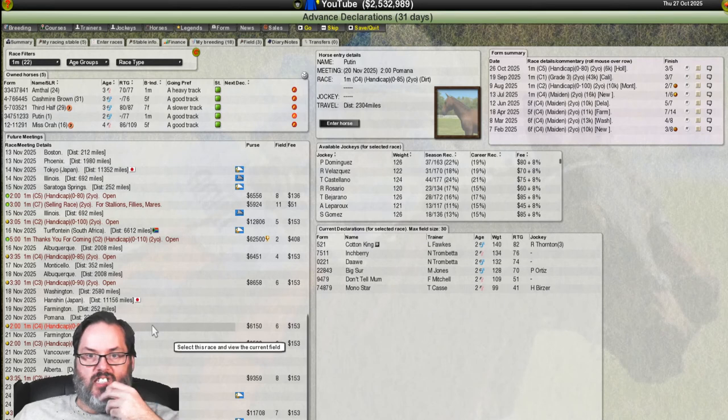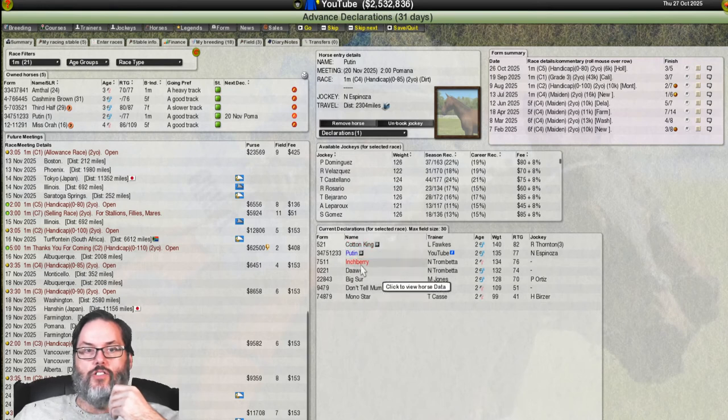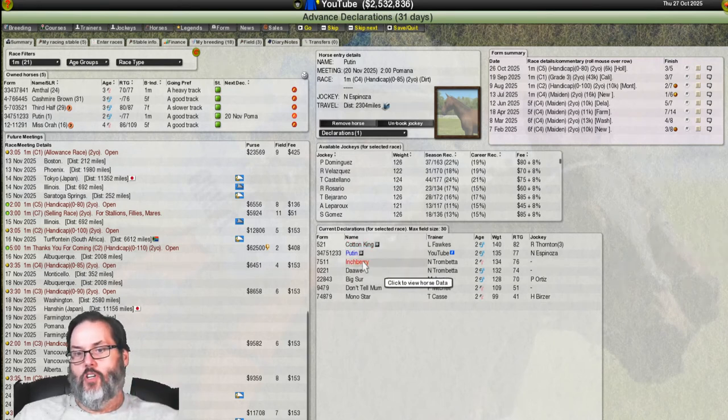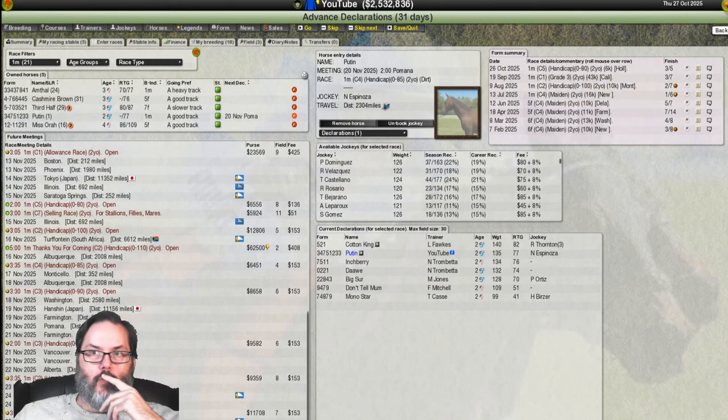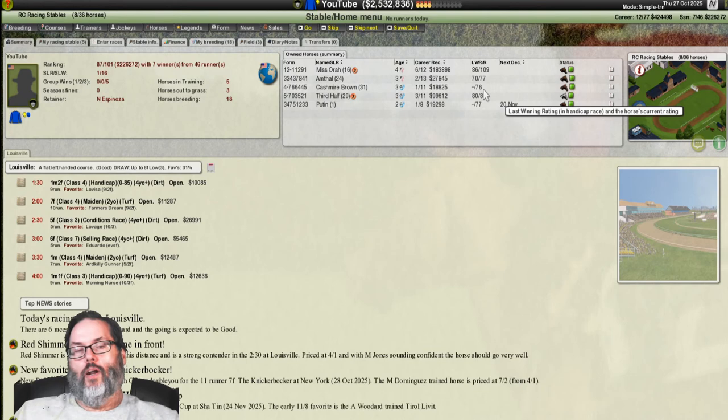I'm not sure whether that second placement means we're picked to finish second or if that's our starting gate number — don't know the answer. We'll book there. Off camera I'm going to go do the two-year-old sale — this should be the final one of the year. Then we'll come back and finish up the season with whatever races are left, and that should wrap up the next episode.